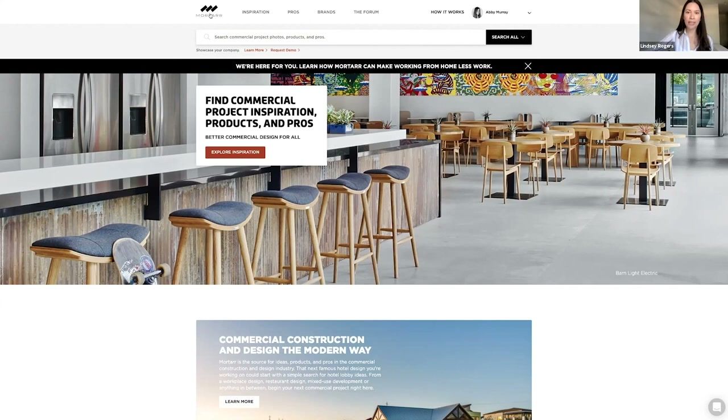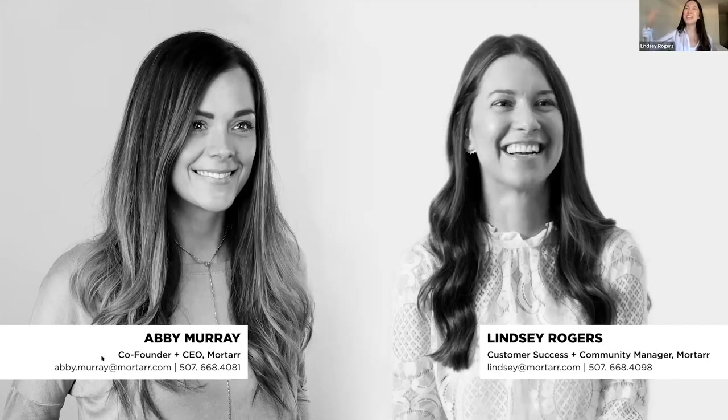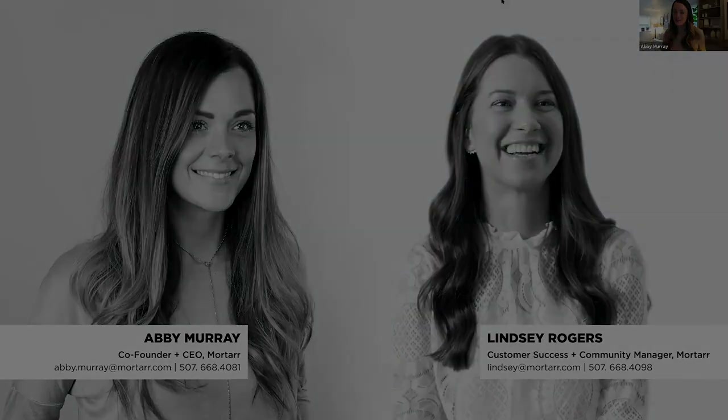Thank you so much for joining us today. We have Abby's contact information and mine as well — take a screenshot. We'll be sending a follow-up email with a recording of this webinar and a few other helpful links so you can have more information about Mortar in the Classroom. Please follow Mortar on social media because we post updates about subscribers, new initiatives, new partnerships with IIDA and ASID, and upcoming webinars. Thank you so much everyone — have a wonderful day. Thanks so much, take care.